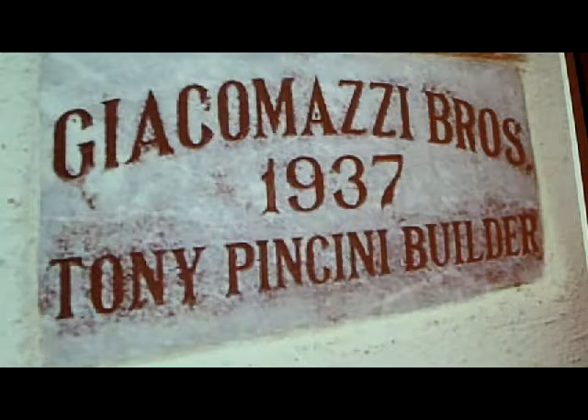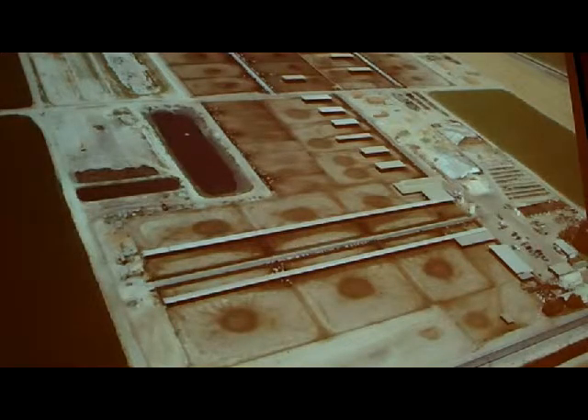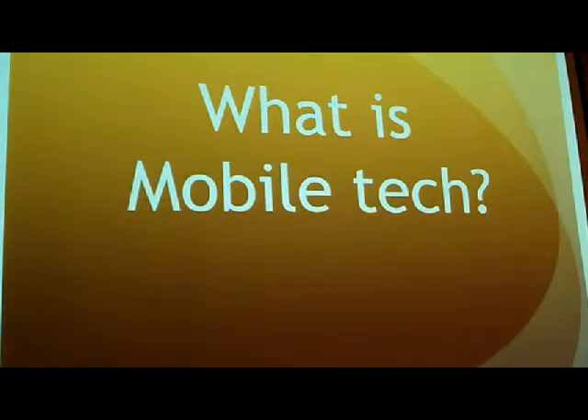My milk barn was built in 1937, which is the year the Golden Gate Bridge was built, and we're still milking in this barn today. This is a picture of the barn. We run a thousand cows twice a day through this old flat barn, and this is my dairy operation seen from above.